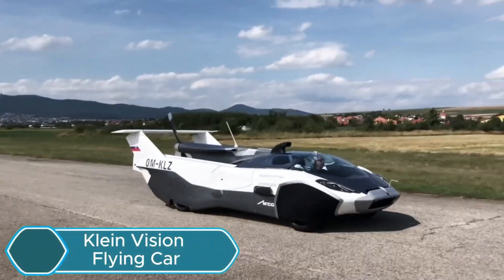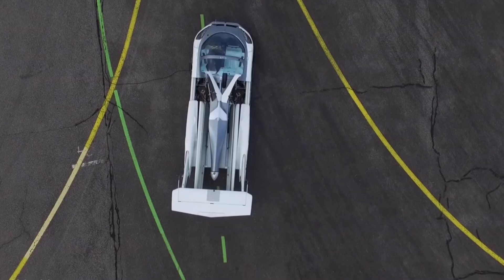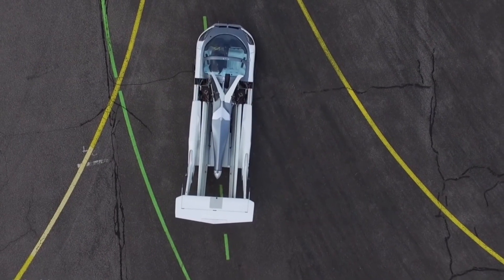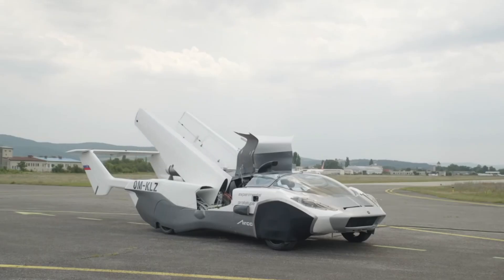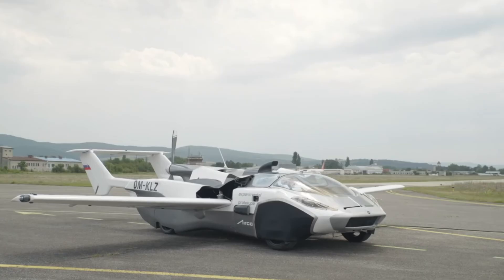The Klein Vision Flying Car is an amazing vehicle that can transform from a sports car into an airplane in just three minutes. It runs on a BMW engine and uses regular gasoline. This invention was created by Professor Stefan Klein from Slovakia, who has been working on flying car designs since the 1980s.